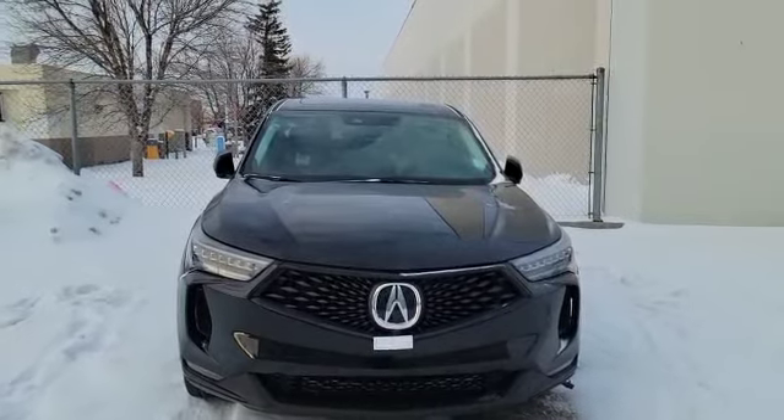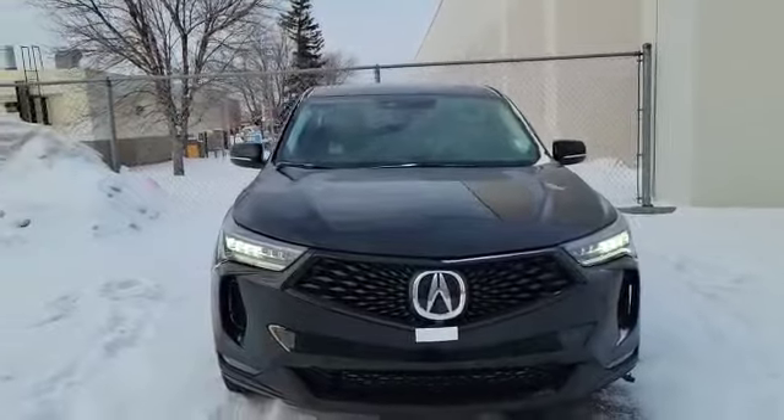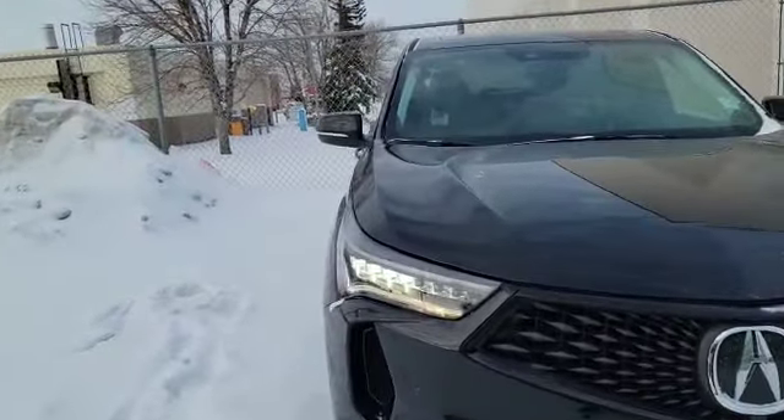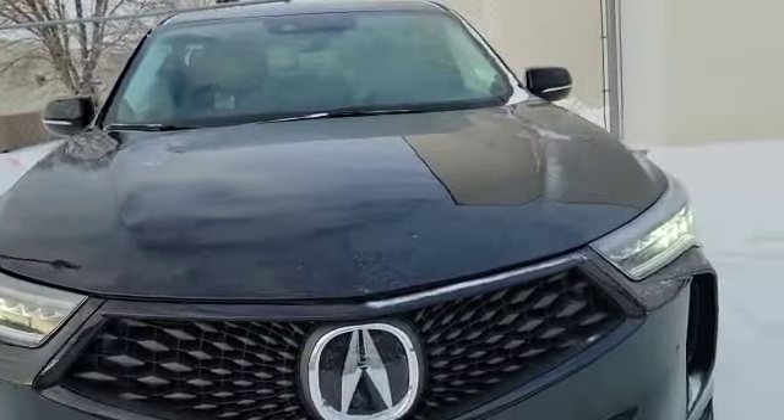So let's start with the front here. This vehicle comes with the 2-liter turbo engine paired with a 10-speed automatic. As you can see up front, we've got the dual LED headlights and the chicane daytime running lights. The vehicle also comes with a Diamond Pentagon grille.